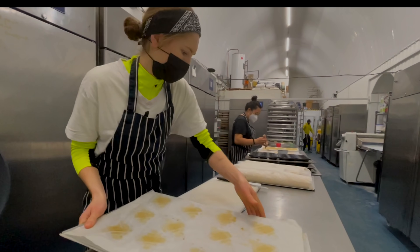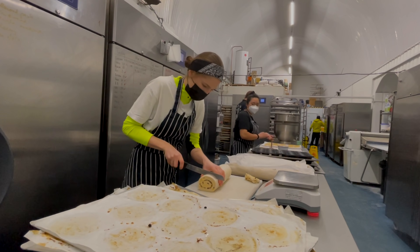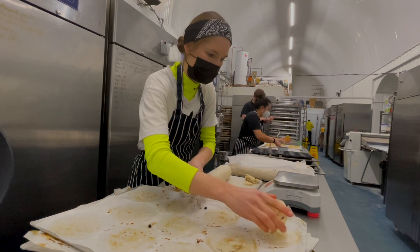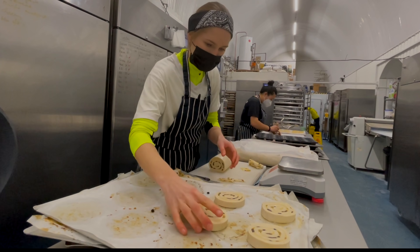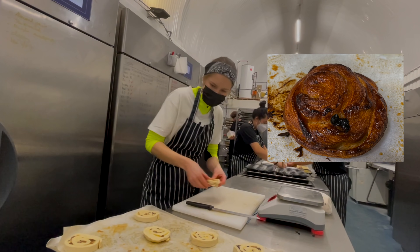We have 83 pain au raisins to cut for tomorrow. These logs are prepared a day in advance. It is normal to have some scrappy bits, so instead of throwing them away I leave them — they're going to be a morning snack for the staff tomorrow.